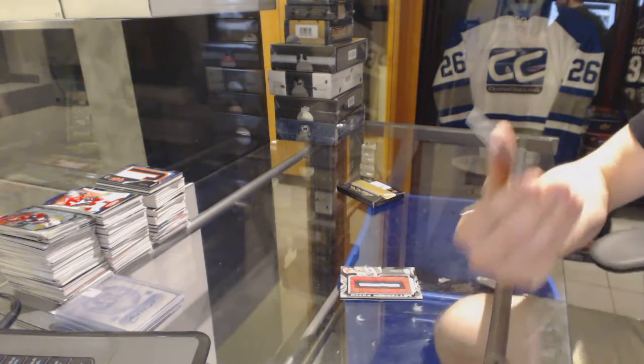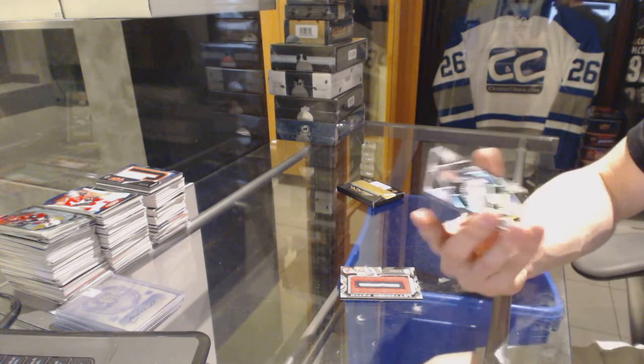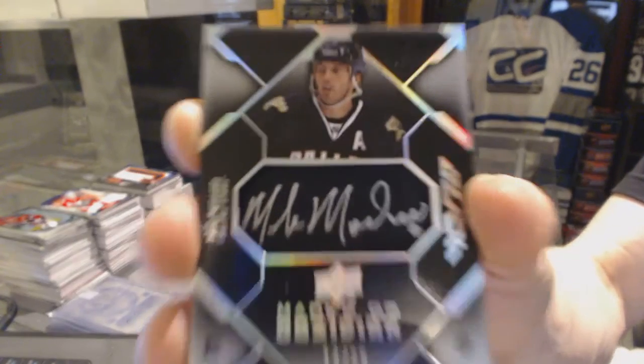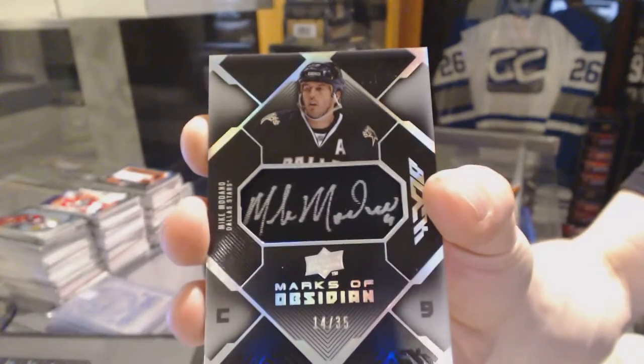And we've got a Marks of Obsidian, number 14 of 35, for the Dallas Stars — Mike Modano.